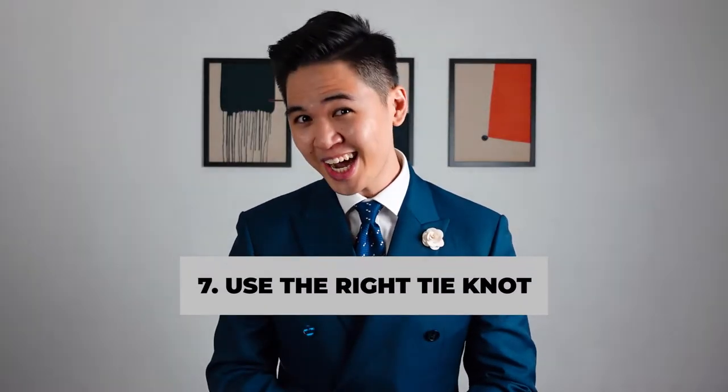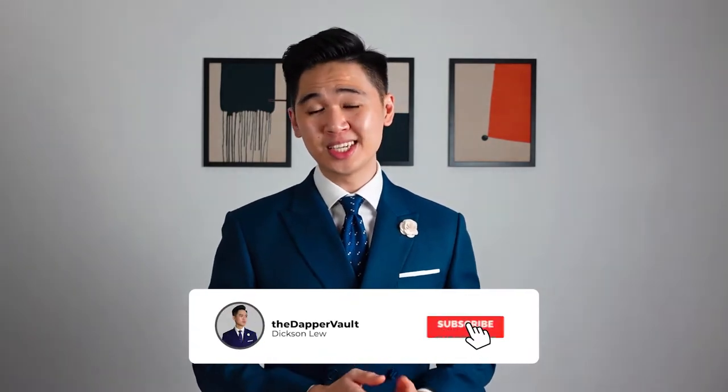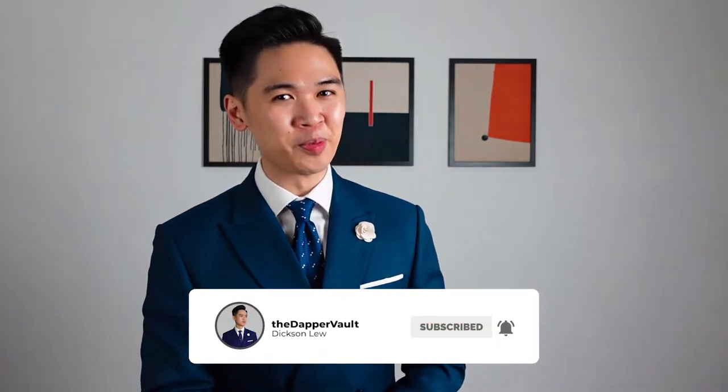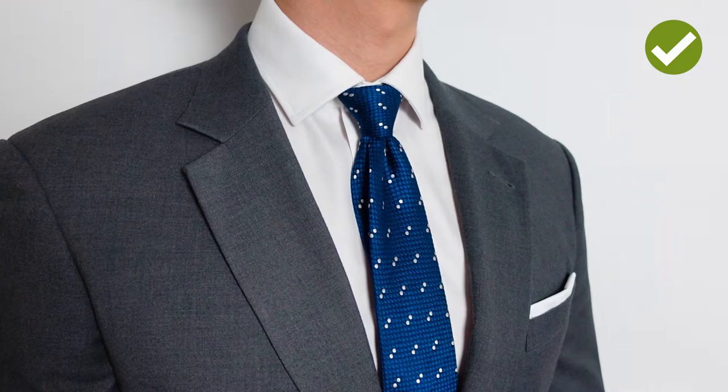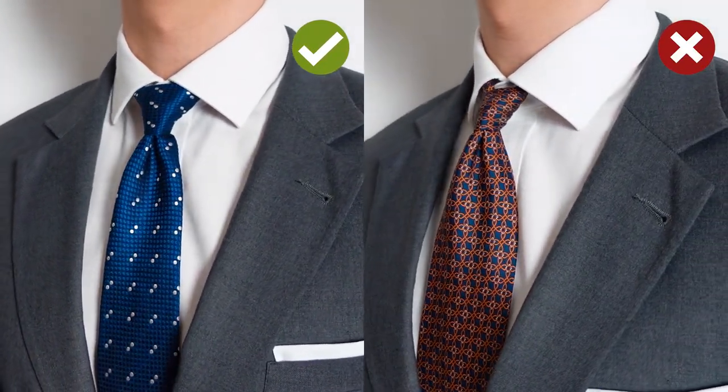Number seven: know which tie knot to tie depending on your shirt collar. Why do tie knots even matter? With suits, it's all about proportions. If your collar is a spread collar, it's visually gonna look better with a thicker knot to fill in the space, and vice versa.